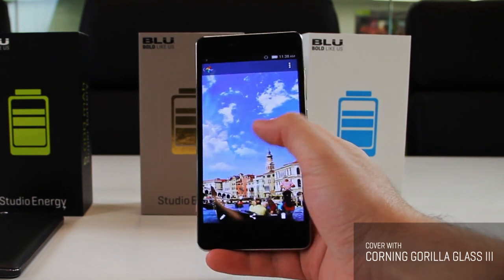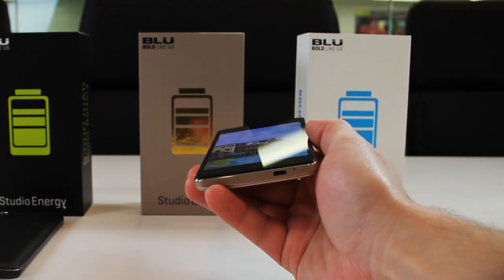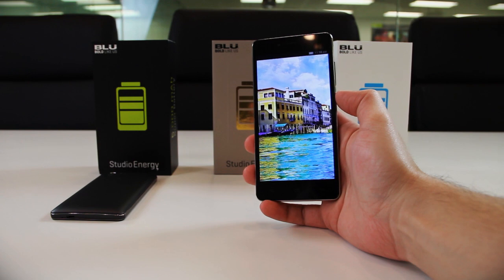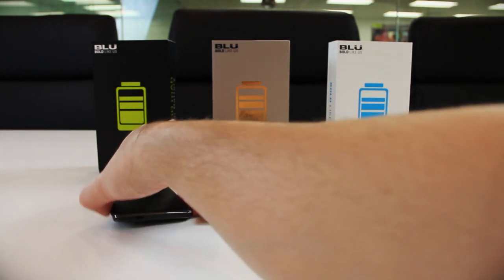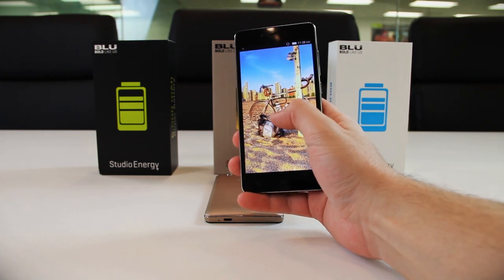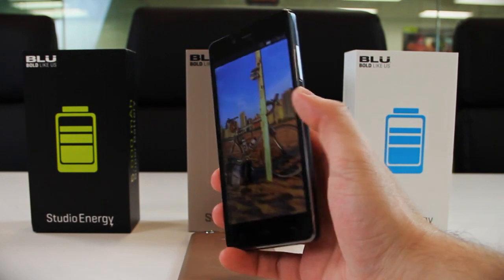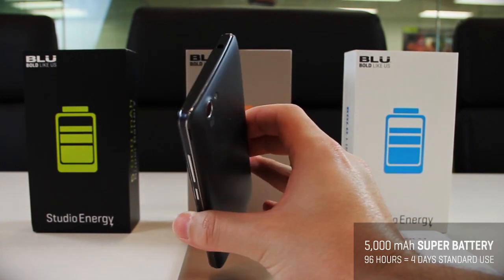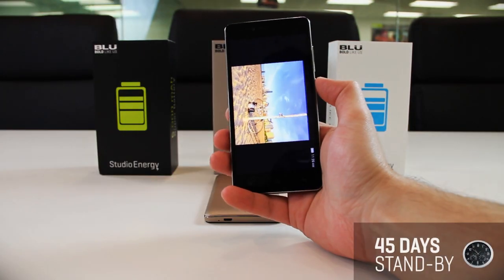Let's get into what's inside the device. Powering the Studio Energy is a MediaTek MT6582 quad-core processor clocked at 1.3GHz with energy-efficient technology to preserve battery life for heavy multitaskers. Paired with a Mali 400 GPU, gaming, video watching, and music listening will be seamless. The 5,000mAh super battery delivers an astonishing 96 hours — about 4 days — of standard usage without charging, plus 45 days on standby.